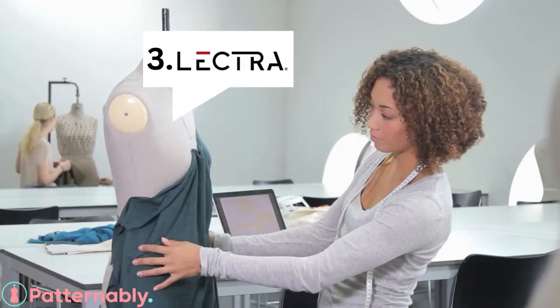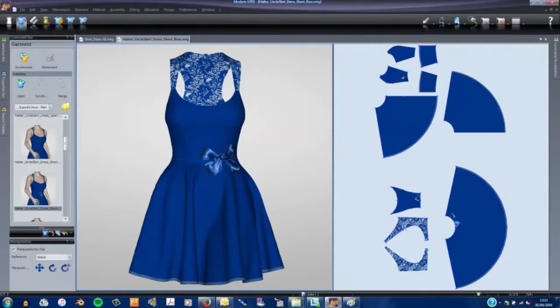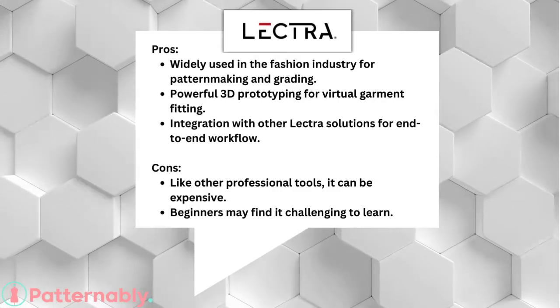Number 3: Lectra Modaris. Widely used in the fashion industry, it excels in pattern making, grading, and features powerful 3D prototyping for virtual garment fitting. Like other professional tools, it can be expensive, and beginners might find it challenging to learn.